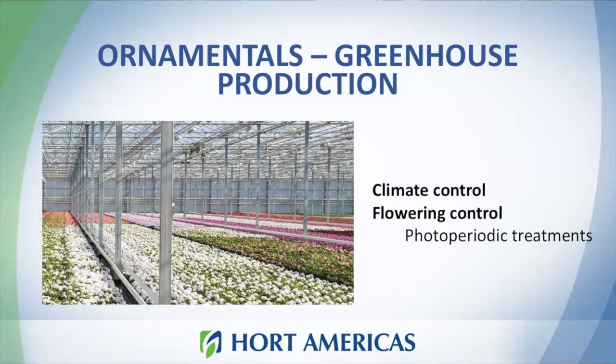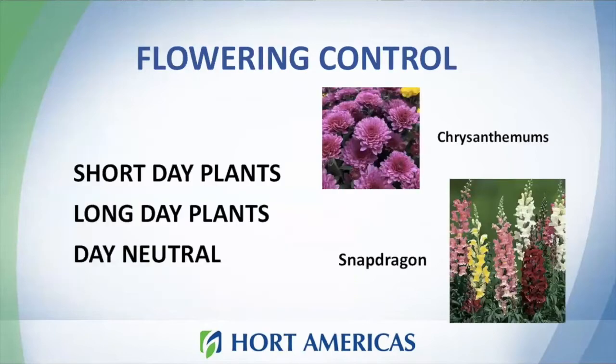But what is photoperiod? Photoperiod is the measure of day length — hours of light before night. Photoperiod is pretty important for many crops and ornamentals because of flowering.